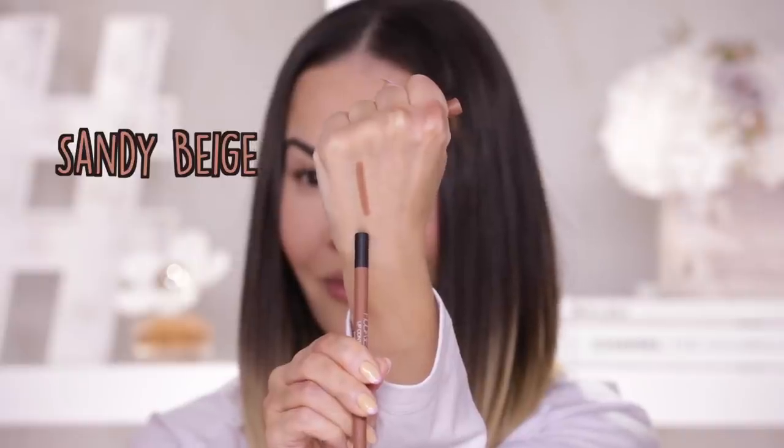I'm going to be swatching them starting from the light going all the way down to the deep. I'm going to be alternating between the pink nudes and the brown nudes so you can see both undertones on my skin tone. Right now I have nothing on my lips. First I'm going to swatch the lightest lip pencil on the back of my hand — this one is sandy beige. It features a twistable design; you can twist from the bottom and the lip liner will come out. There's also a little sharpener on the end to help give you that perfect tip.